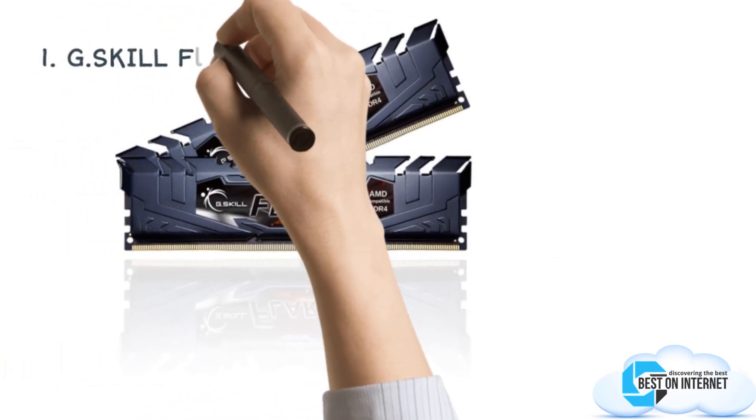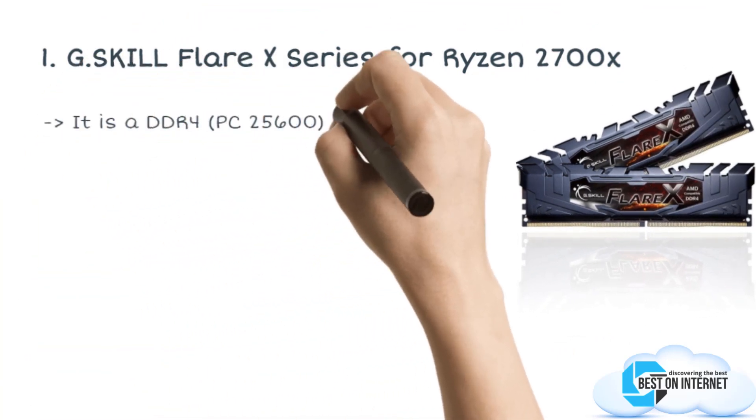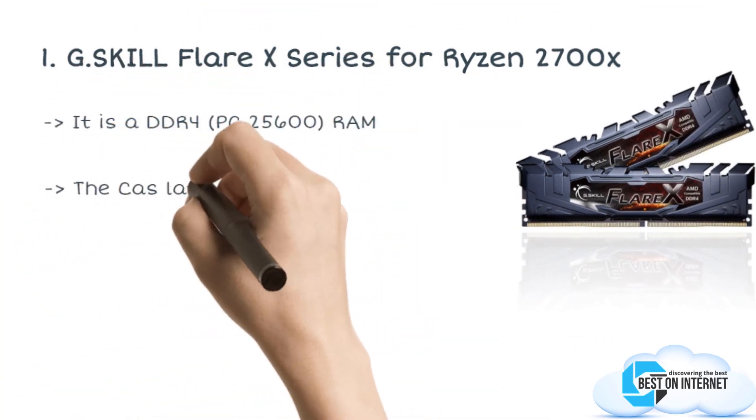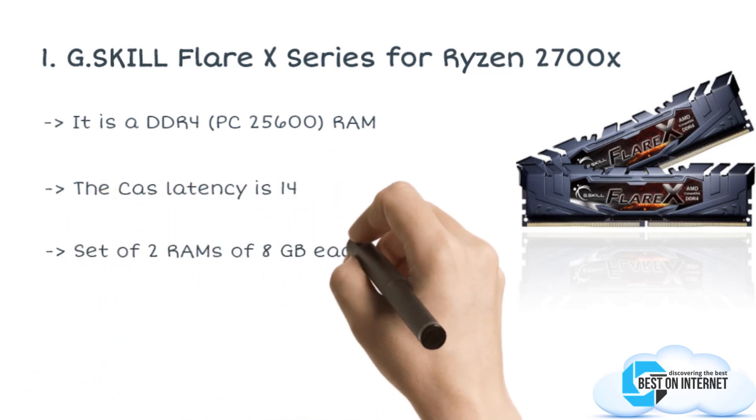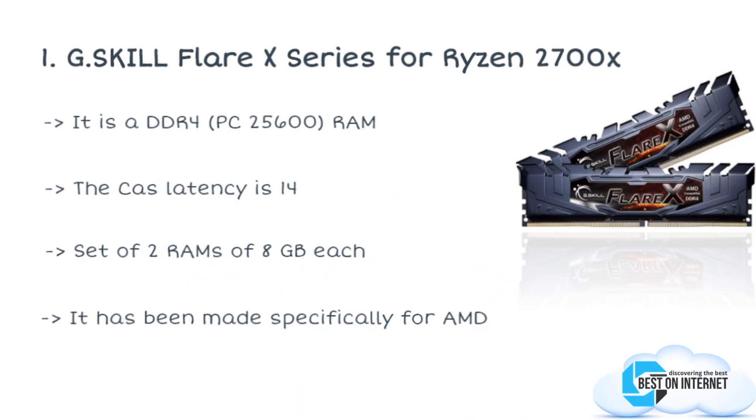The final and top product is the G.Skill Flare X Series for Ryzen 2700X. This is a set of two RAMs of 8GB each, so you get 16GB memory to enjoy. The RAM has been designed specifically for AMD Ryzen and is compatible with a wide range of models including the 2700X. The available memory speeds start from DDR4 2133MHz, meaning data transfer between cores is quick and seamless.